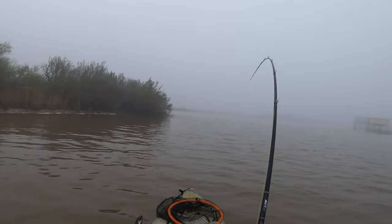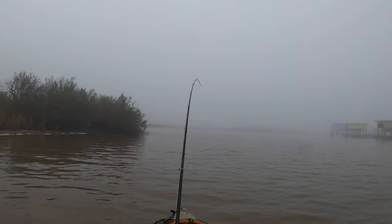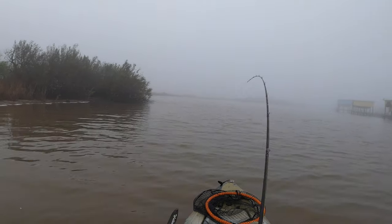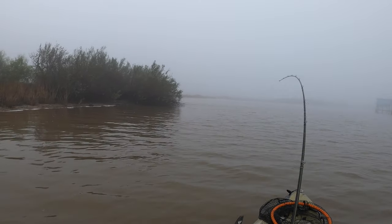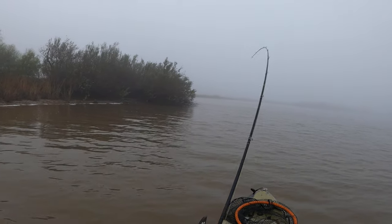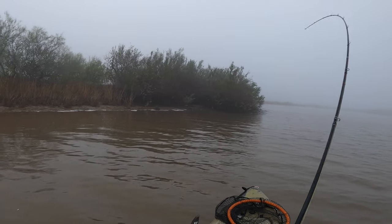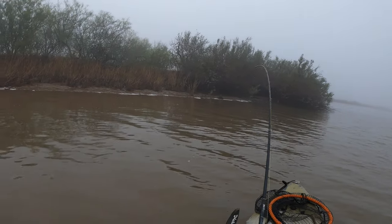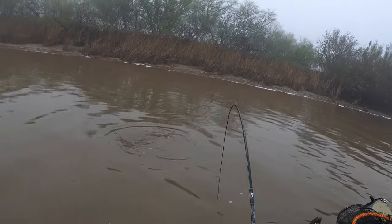Oh golly, that is a good fish — he just took off! And they're all at this point, Maggie. This will be our third or fourth redfish just on this point. They're still pretty docile compared to what warmer weather's like, but they're feeding actively.